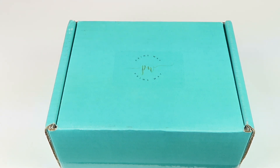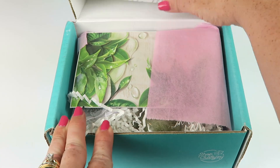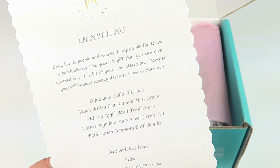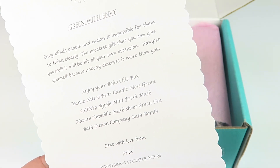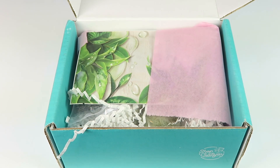So let's check out what's in the box. All right, on top is a little card here and it says "Green with Envy." Envy blinds people and makes it impossible for them to think clearly. The greatest gift that you can give yourself is a little bit of your own attention. Pamper yourself because nobody deserves it more than you. This is the Boho Chic box, and there's a list of everything in the box down below.